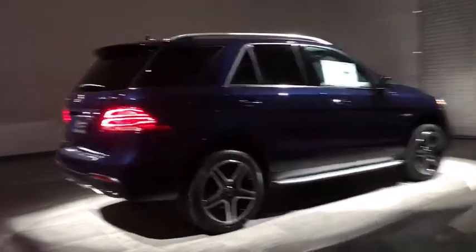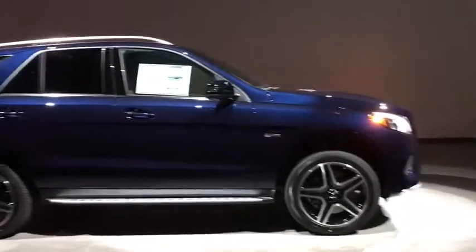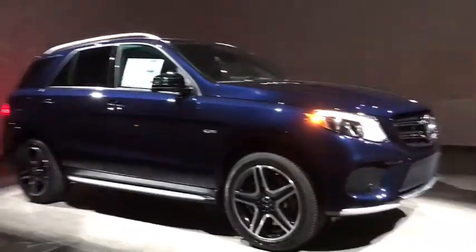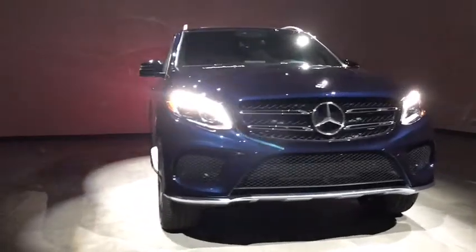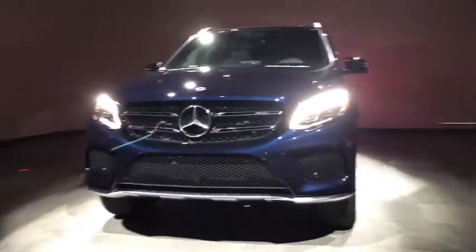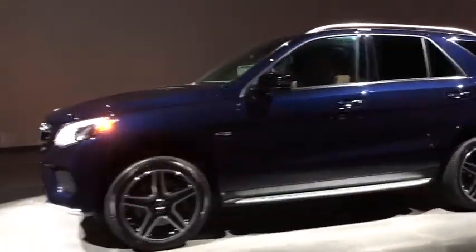The 2018 Mercedes GLE. The GLE comes with the full Mercedes luxury experience. It combines sports sedan performance with SUV stability. It comes with beautiful, serene-looking interiors and a command system that is close by to access every setting under the sun.